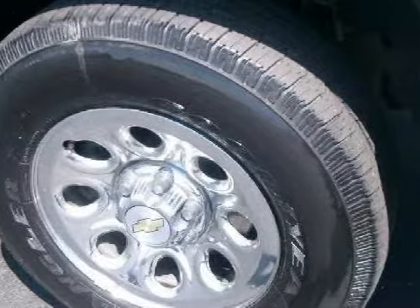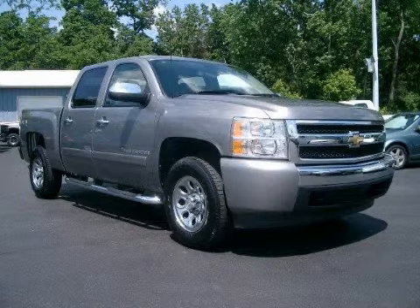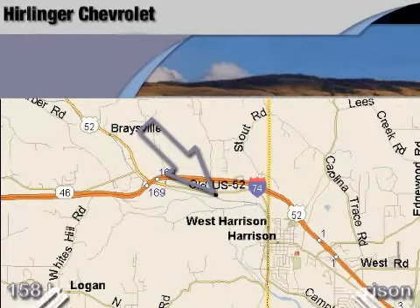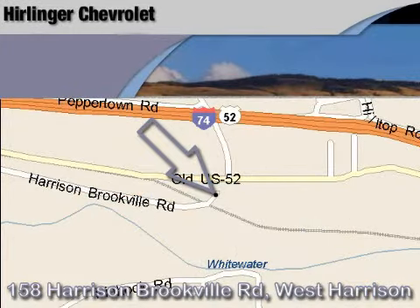Call or come in today to schedule a test drive. Harlander Chevrolet is located at 158 Harrison Brookville Road in West Harrison, Indiana. Thank you for watching and we hope to see you soon.